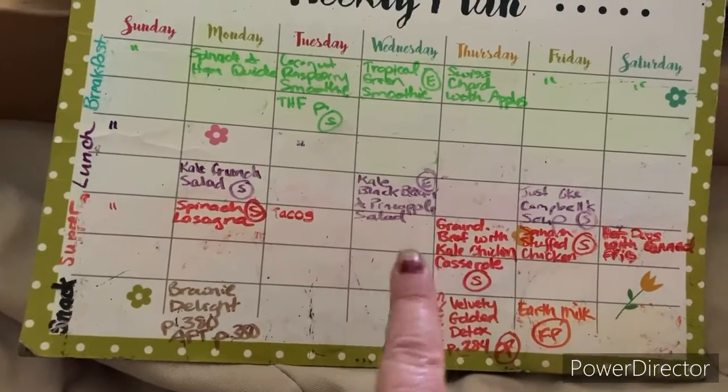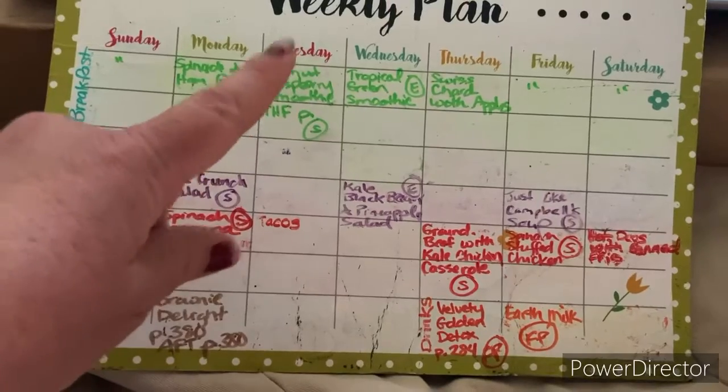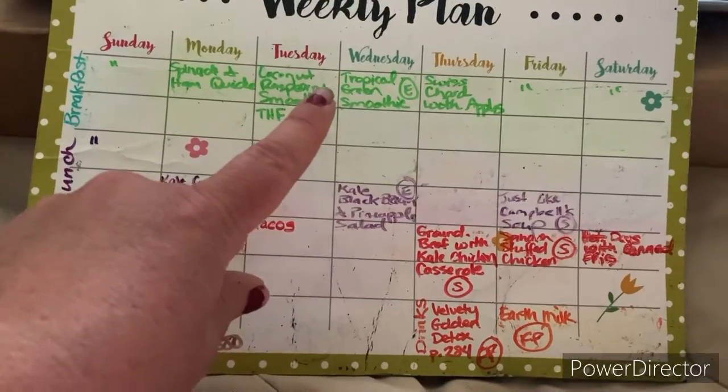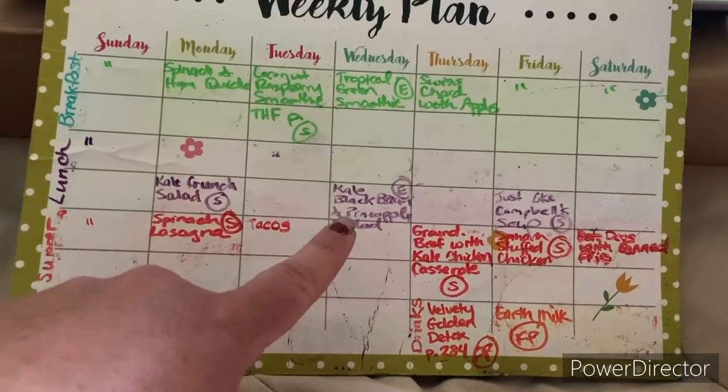Tuesday is coconut raspberry smoothie — that is so good — tacos for supper, and leftovers for lunch. Wednesday is tropical green smoothie for breakfast with the kale, black bean and pineapple salad for lunch, and leftovers for supper.